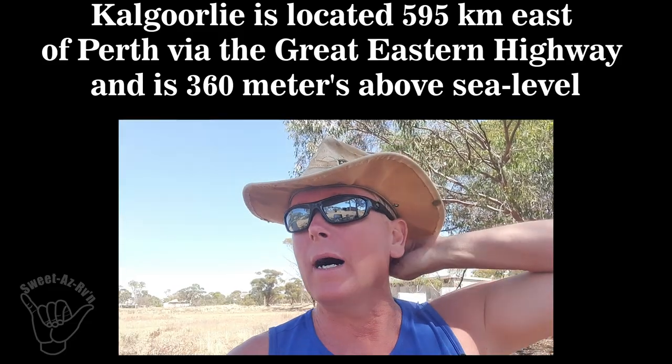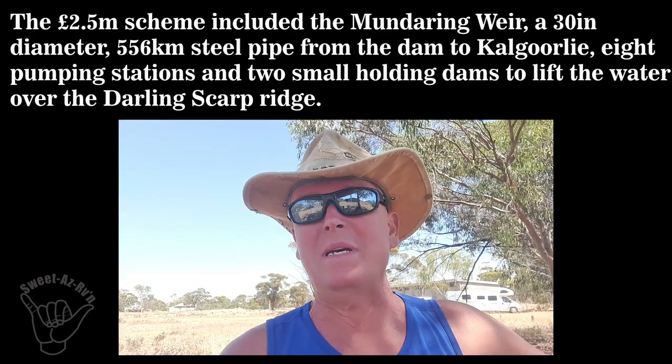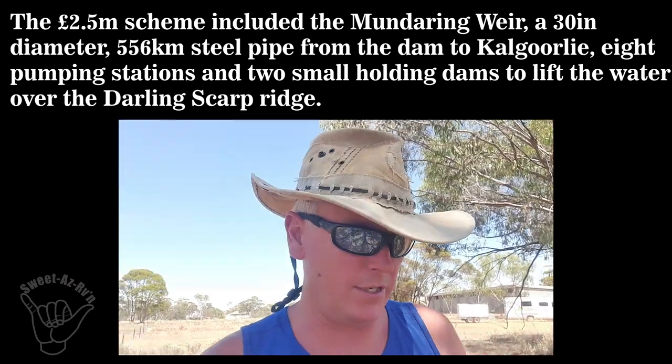Righty ho, I've managed to swing off the road. It's either Hooli or Guli — G-H-O-O-L-E-L-I. It's a pump station. There were eight pump stations, I believe, from Mundaring through to Kalgoorlie. They had to get water some 355 metres uphill to the Kalgoorlie station, so they needed pump stations along the way.